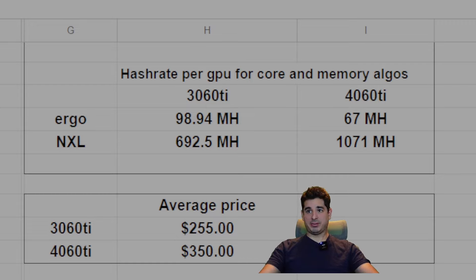Let's start with the average price of these things. It costs $255 on average for a 3060 Ti. The 4060 Ti is about $350 average. Now let's go over the hash rate per core and memory algorithms. I own about 21 3060 Ti's and about 12 4060 Ti's, so I feel like I've gotten a good spread and my numbers are very accurate. We're going to do Ergo and Nexzilla. With the 3060 Ti you get about 98.94 megahash on Ergo and about 692 megahash on Nexzilla. Ergo is a memory-based algorithm and Nexzilla is a core-based algorithm. On the 4060 Ti you get 67 megahash on Ergo and 171 megahash on Nexzilla.